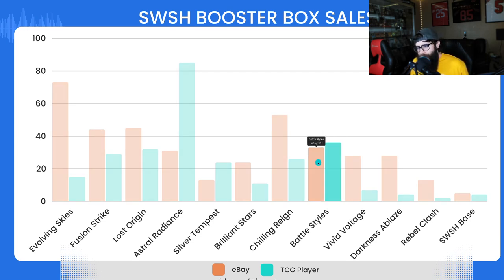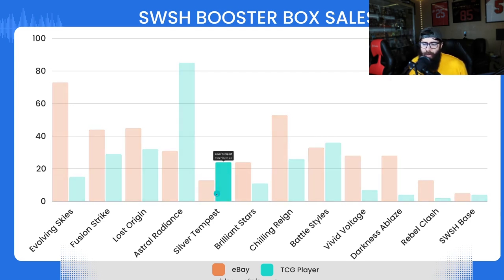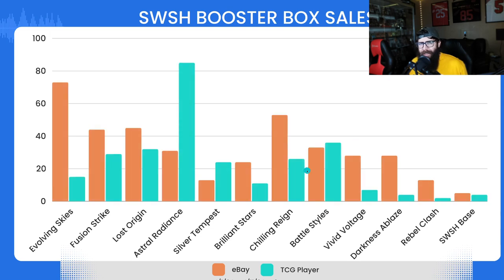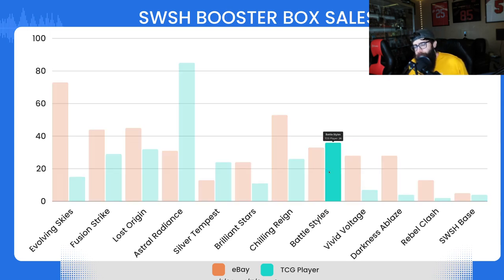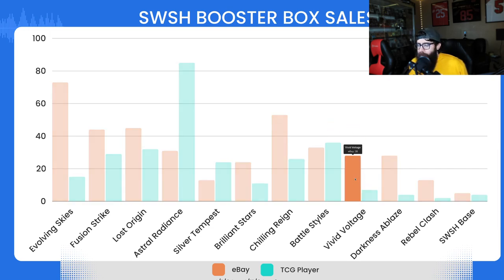Battle Styles is one of the most even between eBay and TCG — 33 sales on eBay and 36 on TCG Player. That was a little surprising; a lot of people are kind of down on Battle Styles. I personally only have like two boxes. The price has risen just a little — it's at around $115 a box now. I was surprised to see Battle Styles over Brilliant Stars and Silver Tempest. It is a lot more affordable, but I'm not sure that's necessarily a great sign.